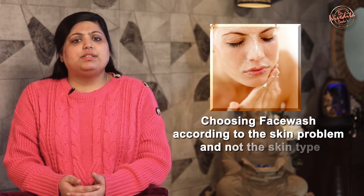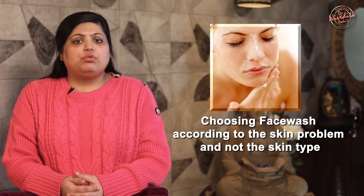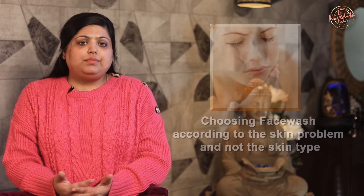Another common mistake is choosing a face wash according to your skin problem and not according to your skin type. For instance, choosing a strong acne face wash for acne-prone but dry skin will further strip moisture from the skin and worsen the damage. Such patients can choose non-foaming, less drying cleansers and face washes.